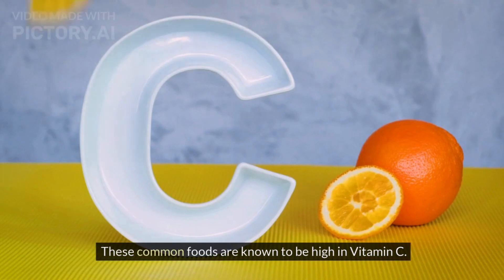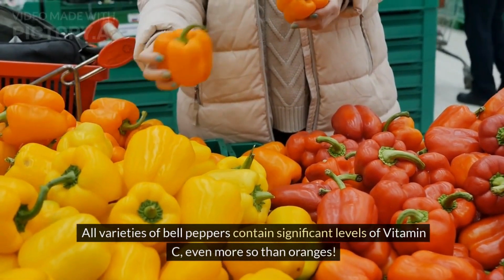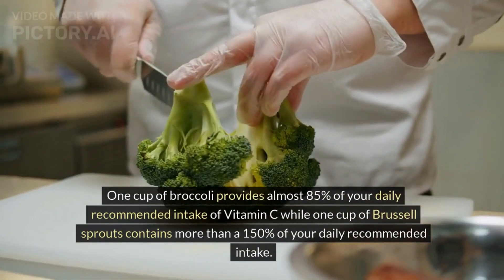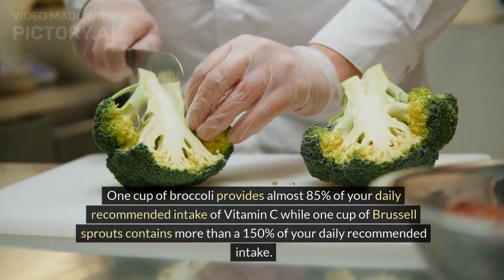These common foods are known to be high in vitamin C. All varieties of bell peppers contain significant levels of vitamin C, even more so than oranges. One cup of broccoli provides almost 85% of your daily recommended intake of vitamin C, while one cup of Brussels sprouts contains more than 150% of your daily recommended intake.